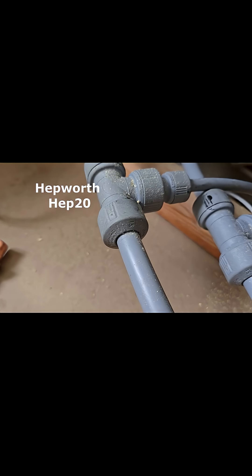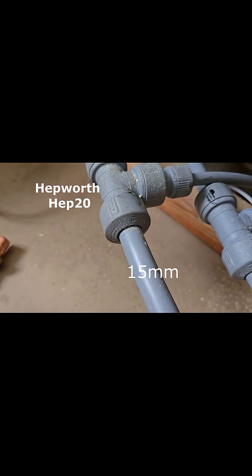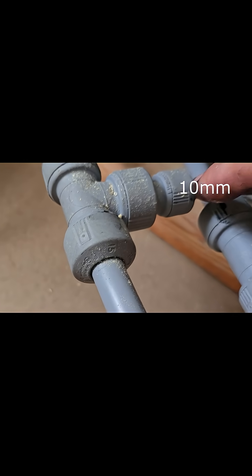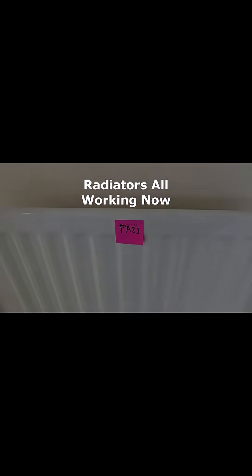So again it was this problem here where it goes from 15mm to 10mm microbore. Oh dear. 22mm, 15mm, and over here it's 10mm. Woo! Hot, hot, hot.